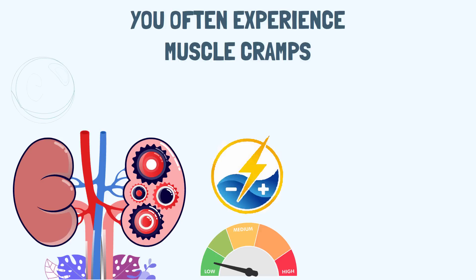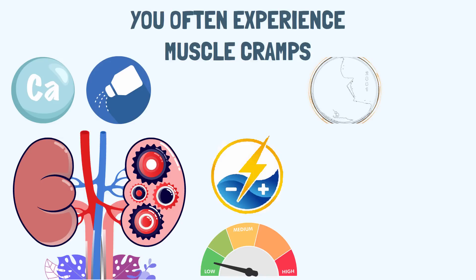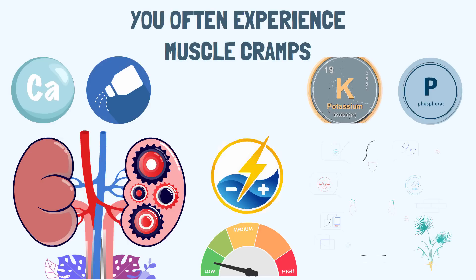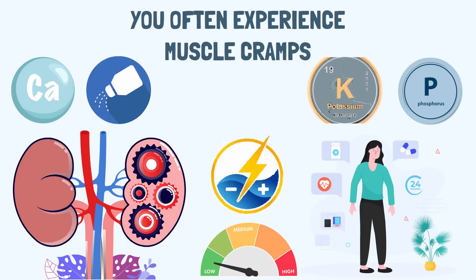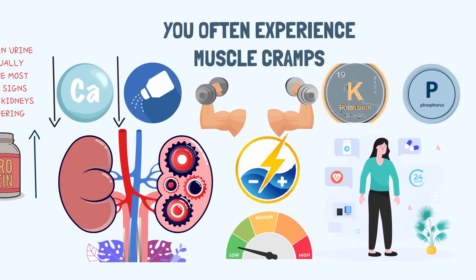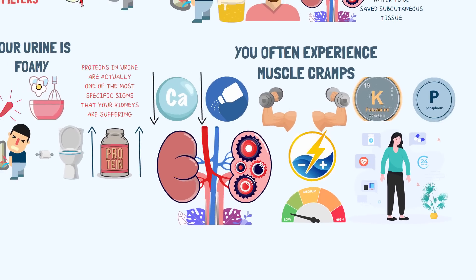Electrolytes such as calcium, sodium, potassium, and phosphorus play a very important role in maintaining bodily functions, including controlling muscle function. Any imbalance in these electrolyte levels will directly affect muscle function and lead to cramping, stiffness, pain, and weakness. For example, low calcium levels and poorly controlled phosphorus levels may contribute to muscle cramps.